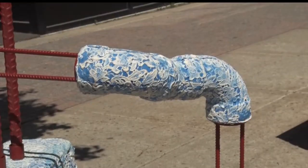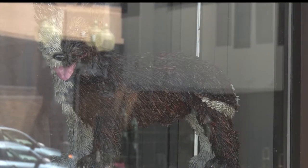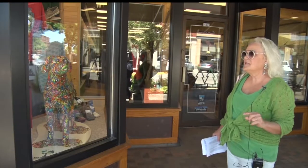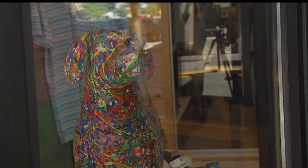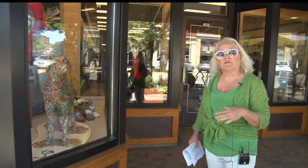It wouldn't be a Sculpture Walk without a theme, and this one will be sure to have all the pup lovers wagging their tails. With the prototype series that we did this year, which was dogs, we did something a little different in that we have 12 different breeds of dogs and 12 different sizes.